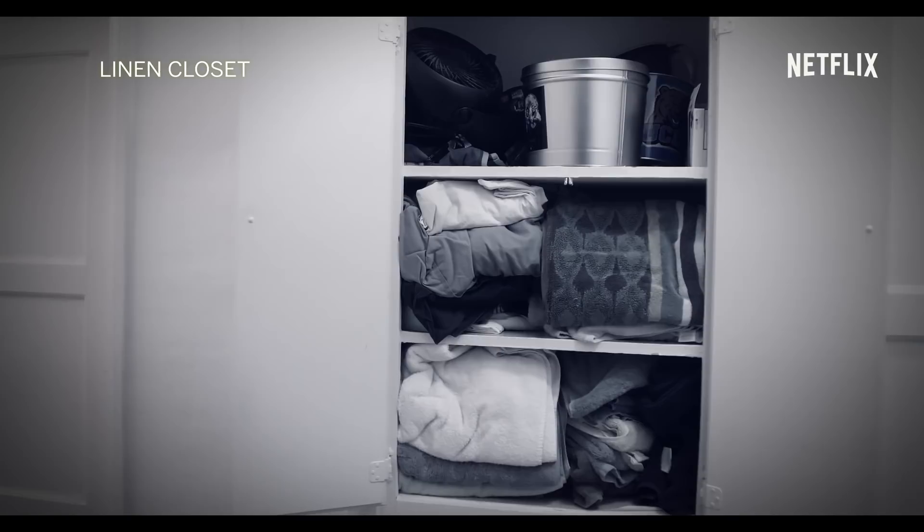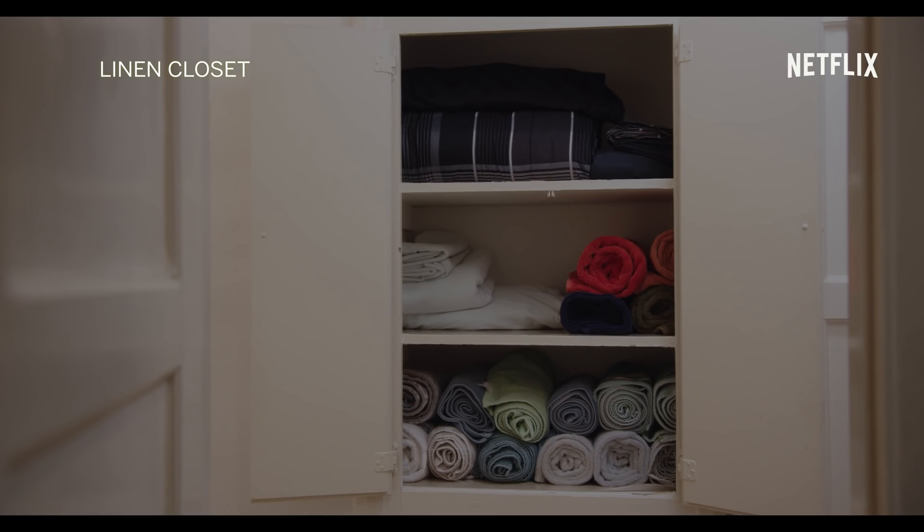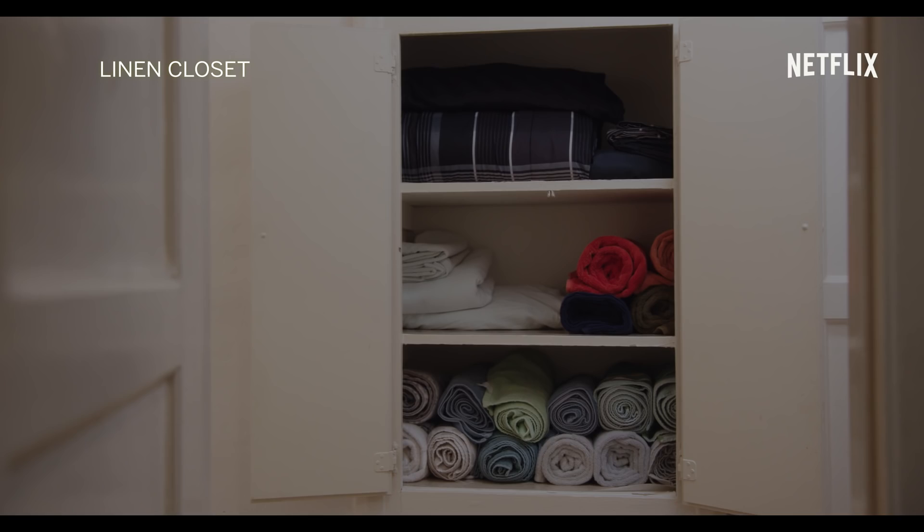Here it is. Linen closet. Oh, my goodness. Look how neat it looks. It's washcloths and pantops. Beautiful. So beautiful. Breathtaking.